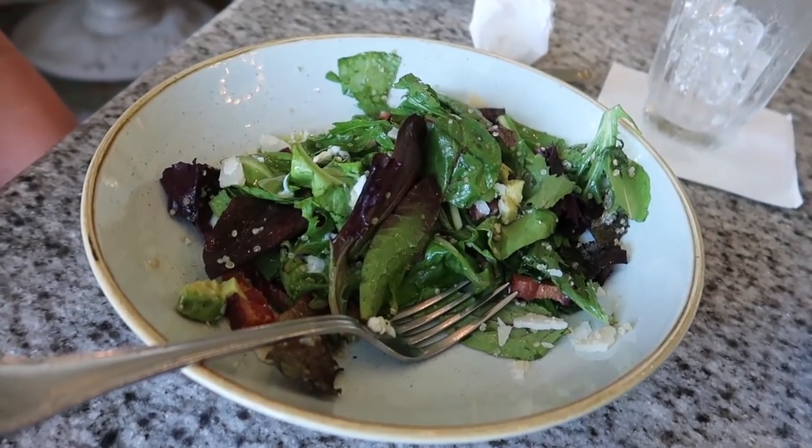Somebody thought I was a member of the Clean Plate Club. I'm so full. I think what it is — I think salads are small. I'm like, 'Oh it's a salad, it's small.' But this was an entree salad so it's very big. So I'm gonna have to save half of this and eat it later.